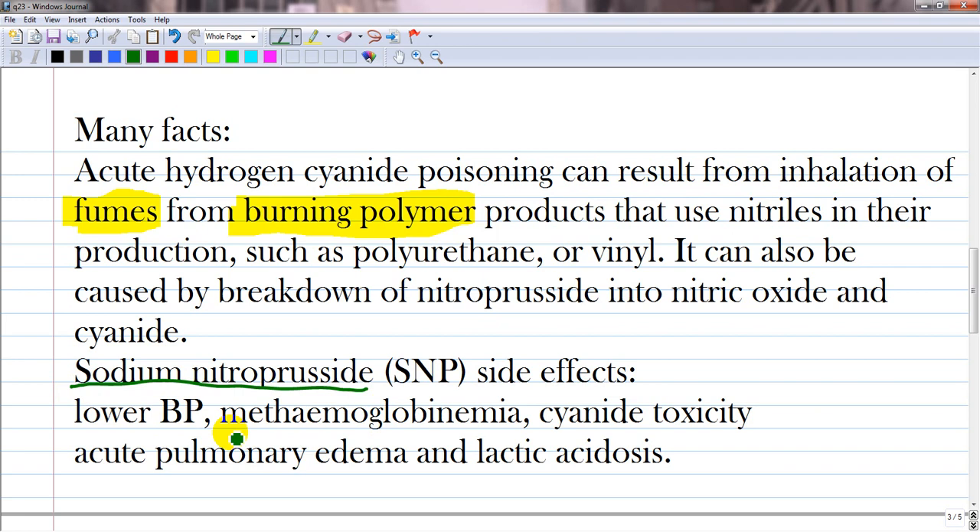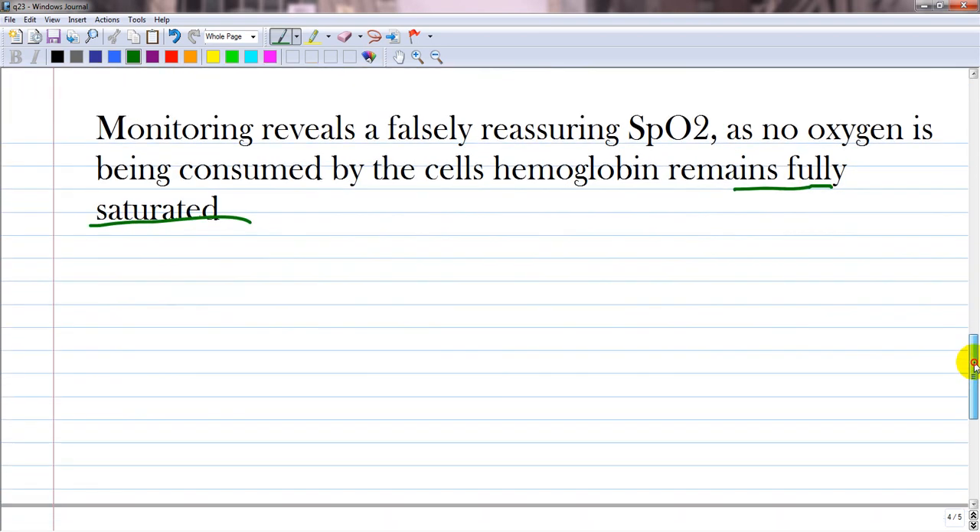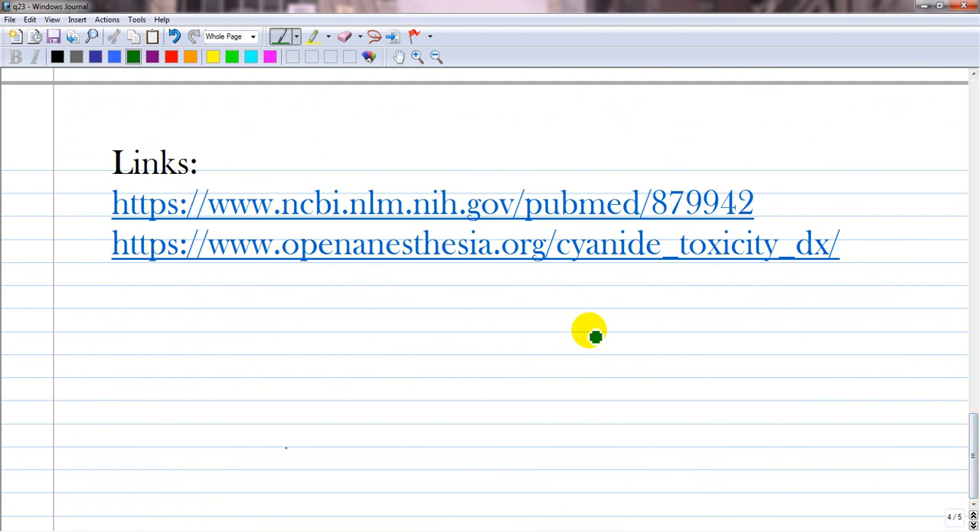Sodium nitroprusside can cause methemoglobinemia, cyanide toxicity, acute pulmonary edema, and even lactic acidosis or metabolic acidosis with increased lactic acid. Monitoring reveals a falsely reassuring oxygen saturation, because no oxygen is being consumed by the cells — hemoglobin remains fully saturated even in venous blood.